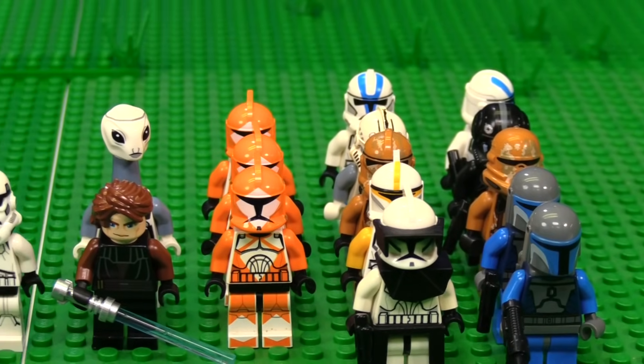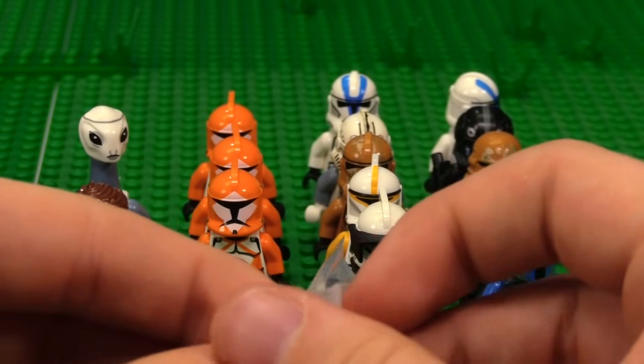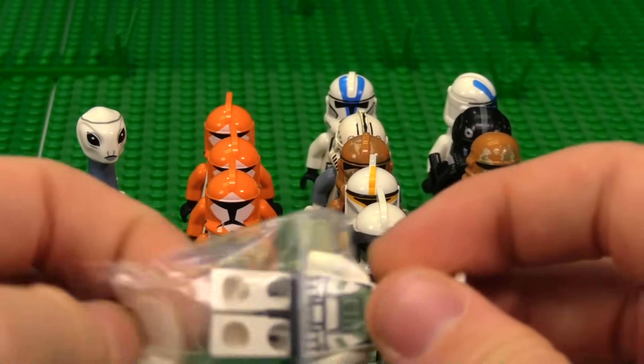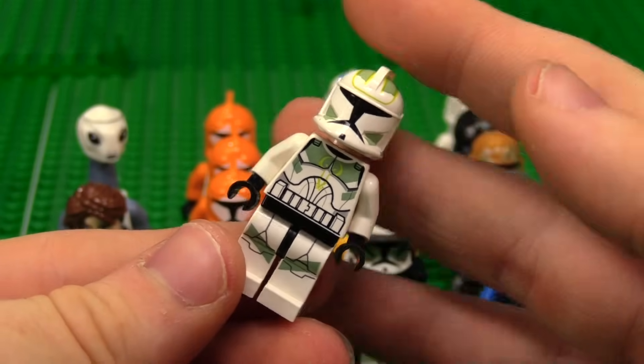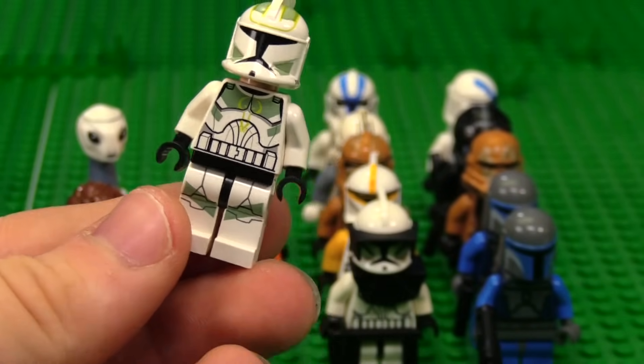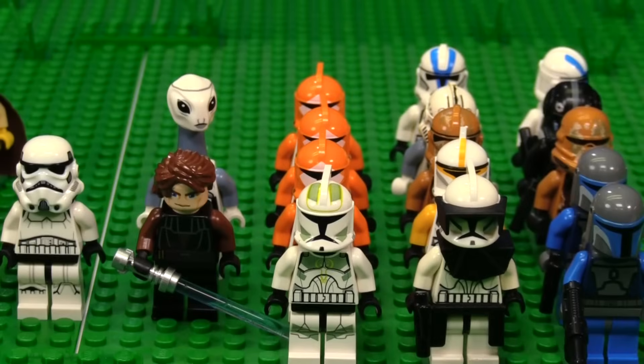Look at all this beautiful Clone Wars era stuff. You don't see stuff like this anymore. Other than the Kaminoan, this stuff is all pretty classic. We have a Horn Company Trooper over here, and that is very nice. I love these guys. They didn't appear in the Clone Wars very much, but I'm happy to have them.